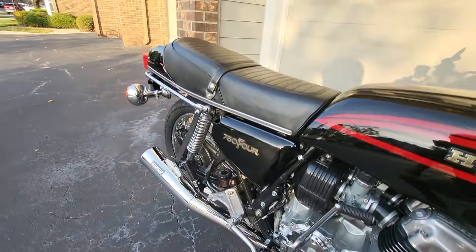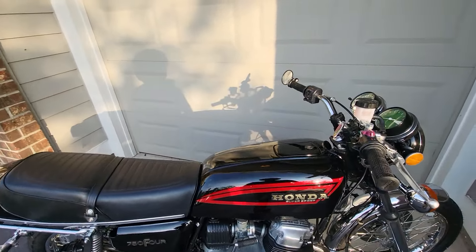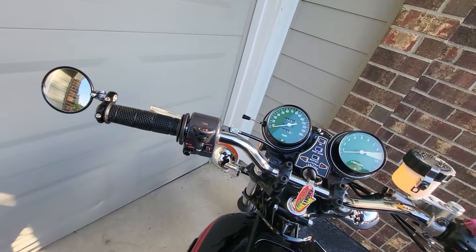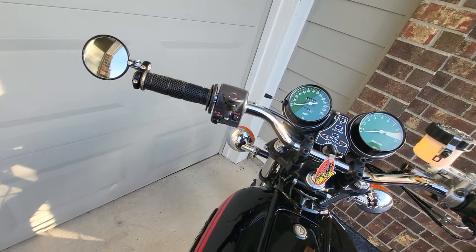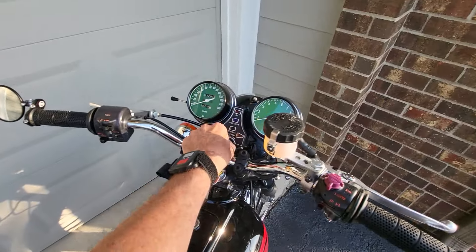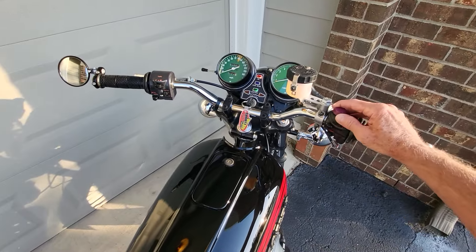It's not a cold-natured bike — it starts really easily. It's got a razor-sharp tune. Got to make sure the petcock is on. I'm going to give it a little bit of choke. Should fire right up. Kill switch on.